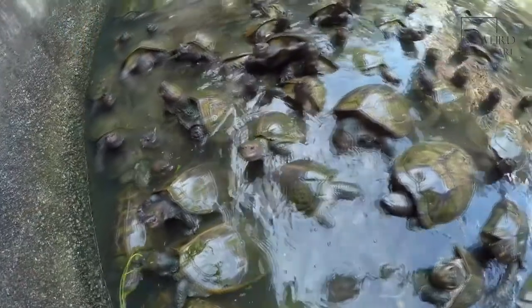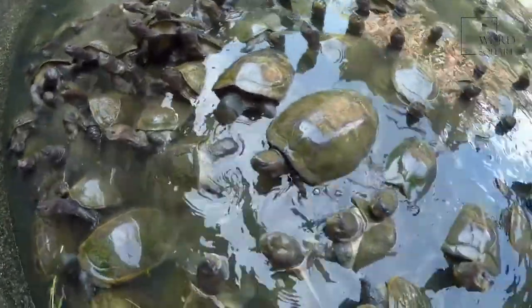Barnacles are often seen on crabs, whales, boats, rocks, and on the shells of sea turtles.